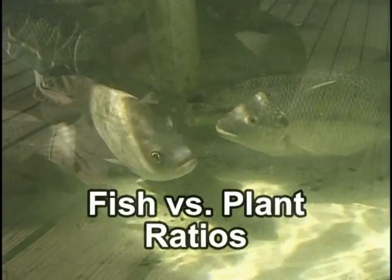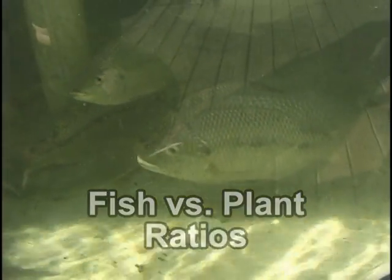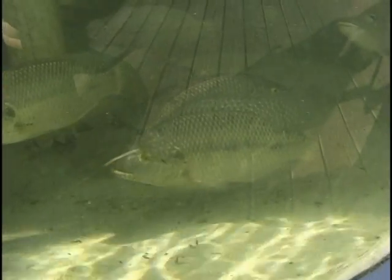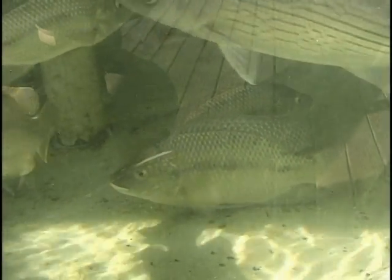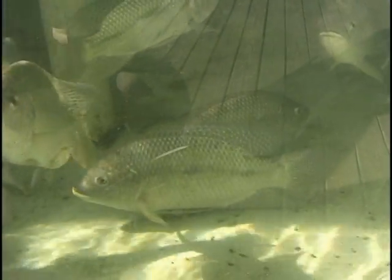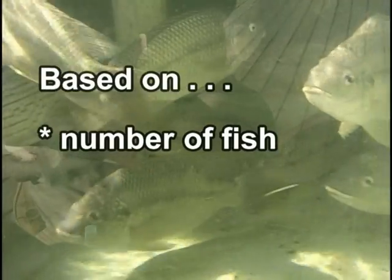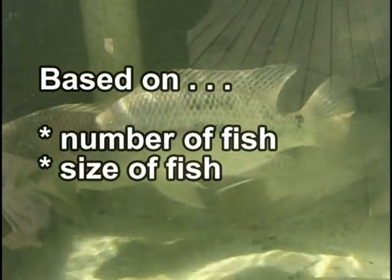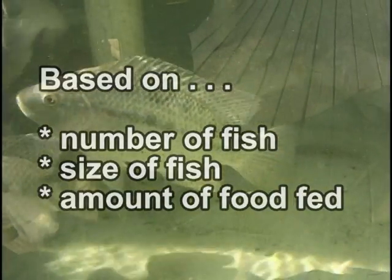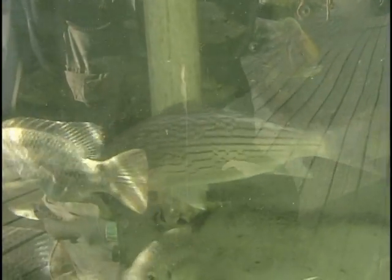The biggest question in aquaponics is: how many plants can I grow if I have a certain number of fish? There is not a simple answer to this question, but there are some general guidelines. The number of plants you can grow is not just based on the number or size of fish — the biggest determining factor is the amount of food added to the system. Plus, the equation varies depending on your application and the design and size of the system.